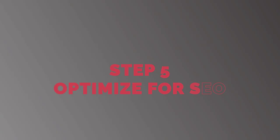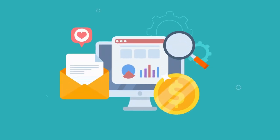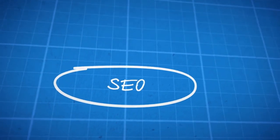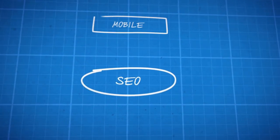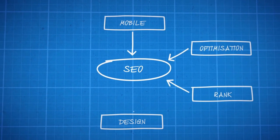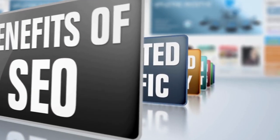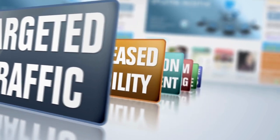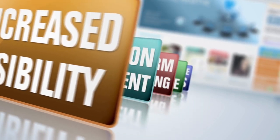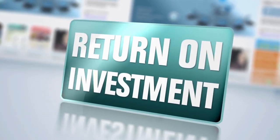Step 5: Optimize for SEO. Search engine optimization (SEO) is an essential aspect of creating a website. SEO helps your website rank higher on search engine results pages, making it easier for visitors to find your website. To optimize your website for SEO, make sure to include relevant keywords in your content, use descriptive titles and meta descriptions, and ensure that your website is mobile-friendly.